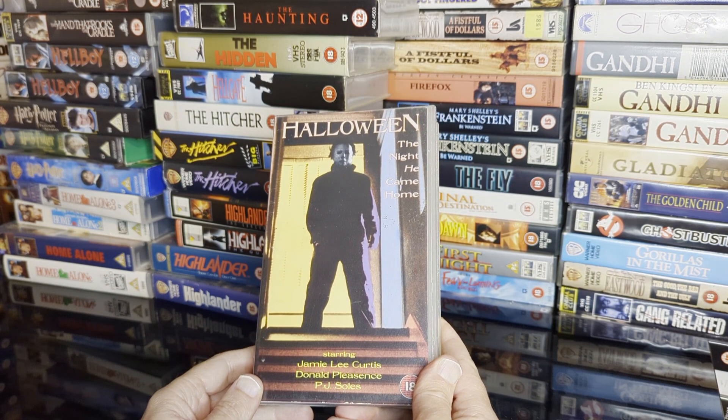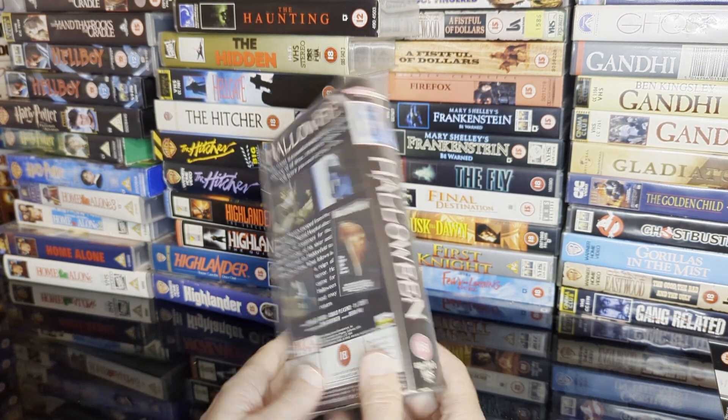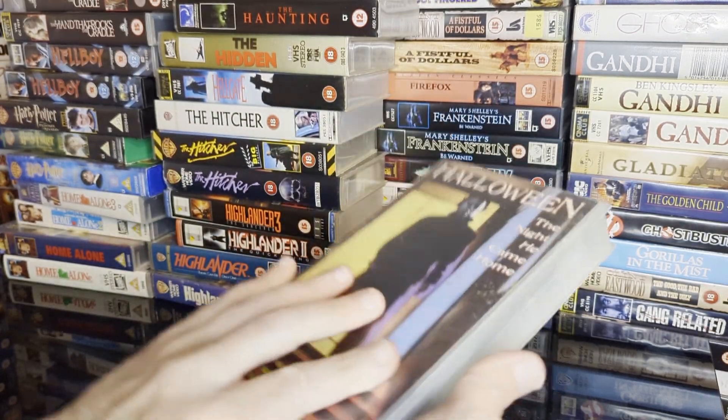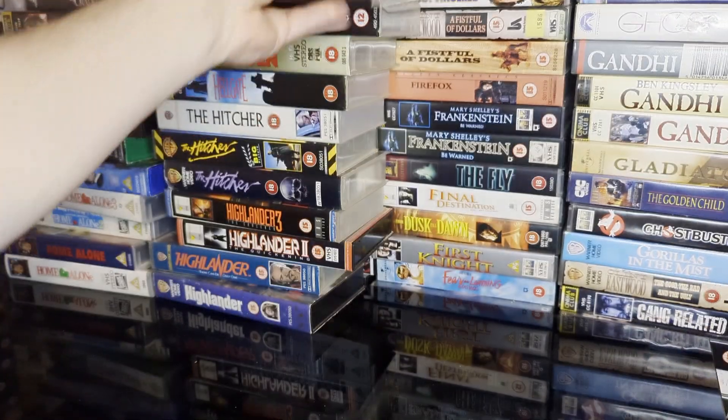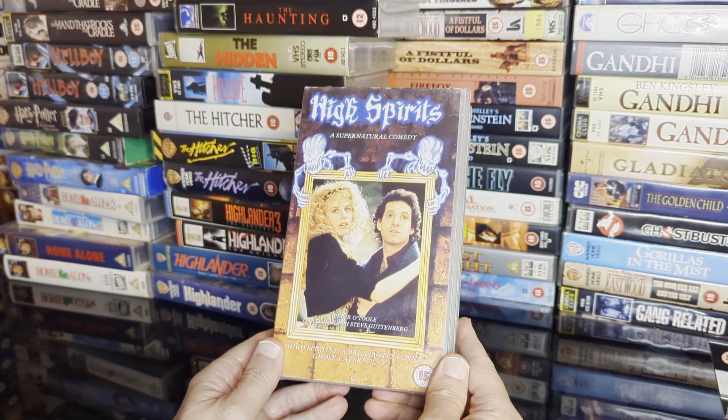Then we've got this terrible poster for Halloween — don't know what version it is because we've got a couple of versions of the first Halloween and the second Halloween, and the front covers are awful. These are usually budget releases, so you'd think they'd use better art, but no.